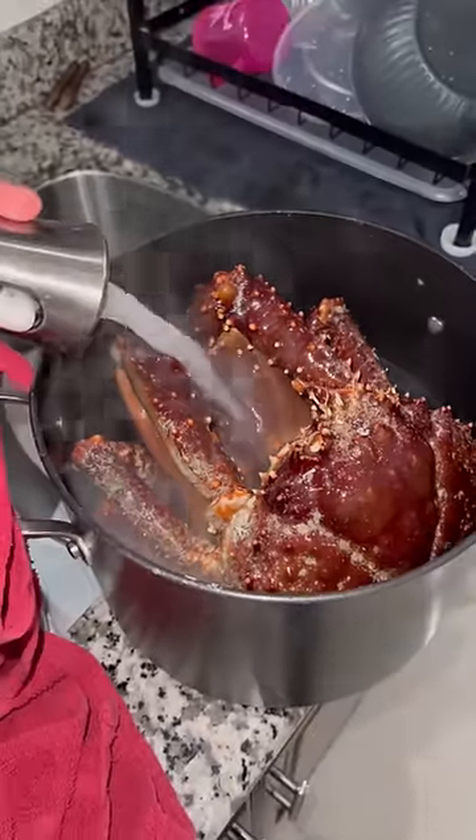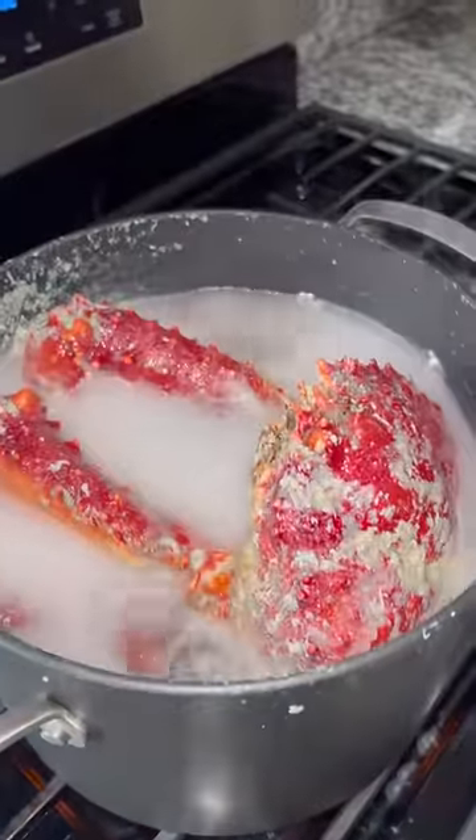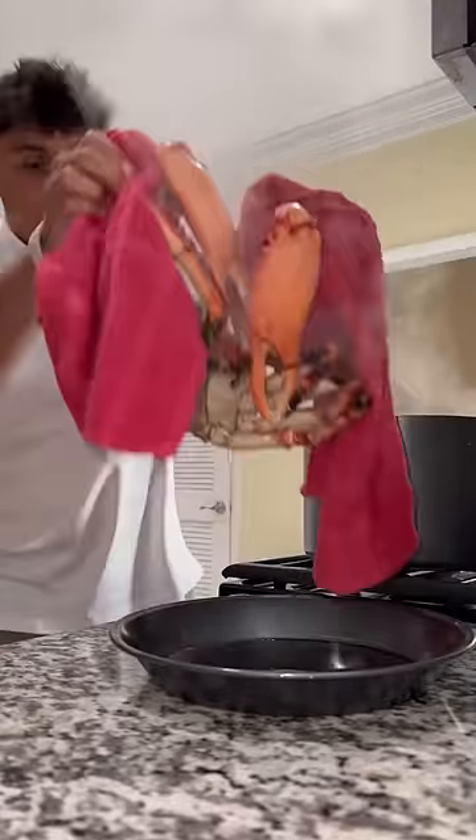Let's get this crab cooking! This is a massive crab — on the pot it goes, boom! That is looking good right now. Look at all that butter on the side of it. It's hot, it's really hot.